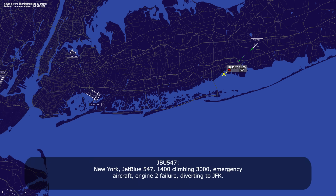JetBlue 547, 1-1-4-0, popping 3-3-0 for GFK. Thank you for the service.